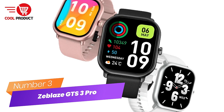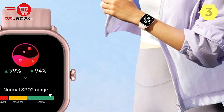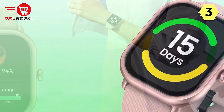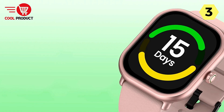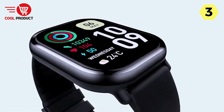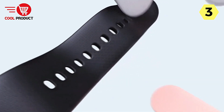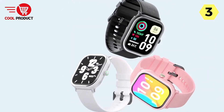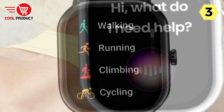Number 3: Zblaze GTS 3 Pro Smartwatch — Elevate your lifestyle with style and functionality. The Zblaze GTS 3 Pro Smartwatch seamlessly blends cutting-edge technology with a sleek design, offering features that cater to both your fashion sense and your health-conscious lifestyle. The GTS 3 Pro boasts an ultra-large 1.97-inch HD AMOLED display with enhanced size, vibrancy, and resolution. The curved design complements your wrist naturally, and the tempered glass with anti-fingerprint coating ensures clarity and durability. It's not just a smartwatch — it's a style statement.